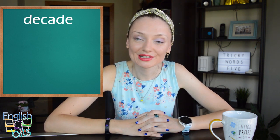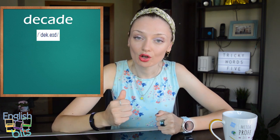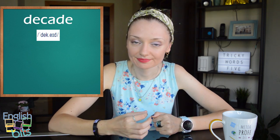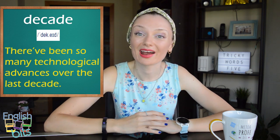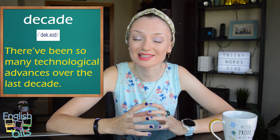Our eighth word can be especially useful for your speaking exam, particularly at the beginning in your introduction. The word is 'década'. The correct pronunciation is 'decade' — the stress goes on the first syllable: 'decade'. For example, 'There have been so many technological advances over the last decade.'